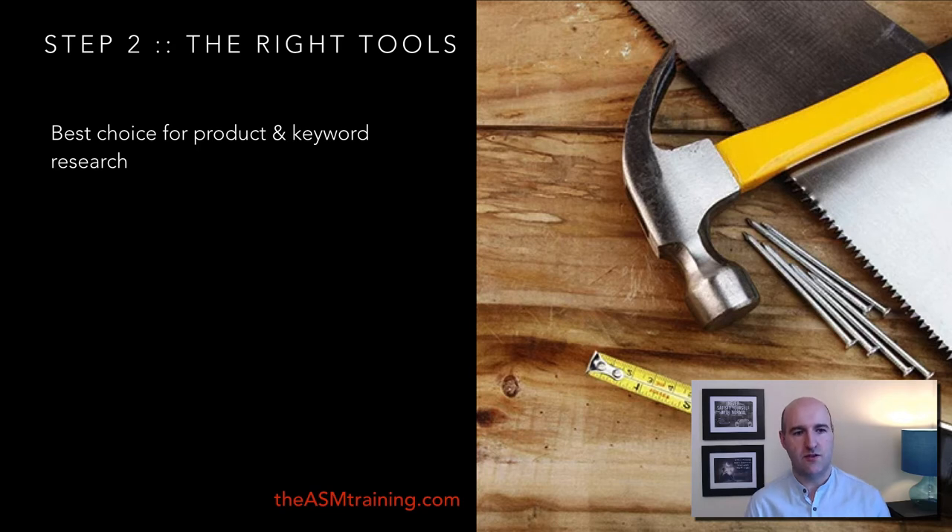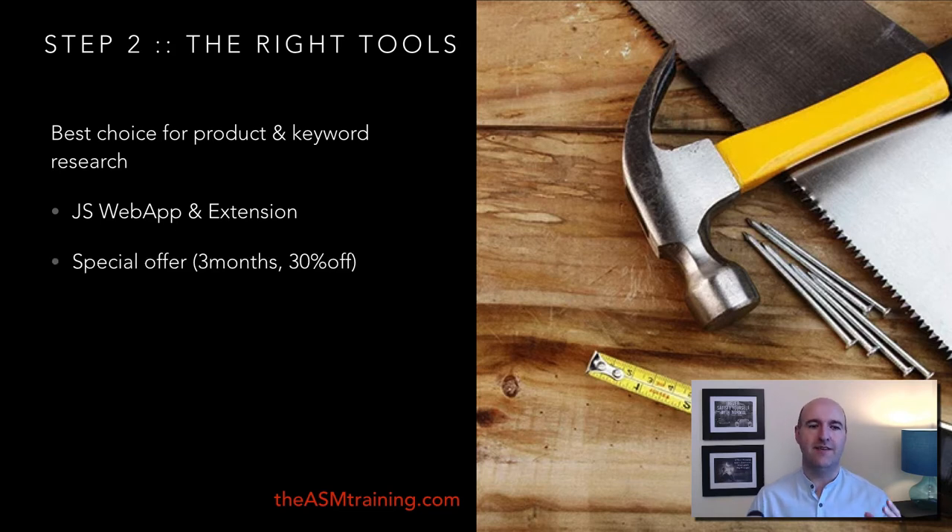My personal best choice for product and keyword research is Jungle Scout — both the web app and Chrome extension — mainly because of its accuracy and speed. There is a special offer that gives you three months' access, which is basically 30% off. I will post the affiliate link below. Saving money at the beginning is important, so the link will be in the description below.